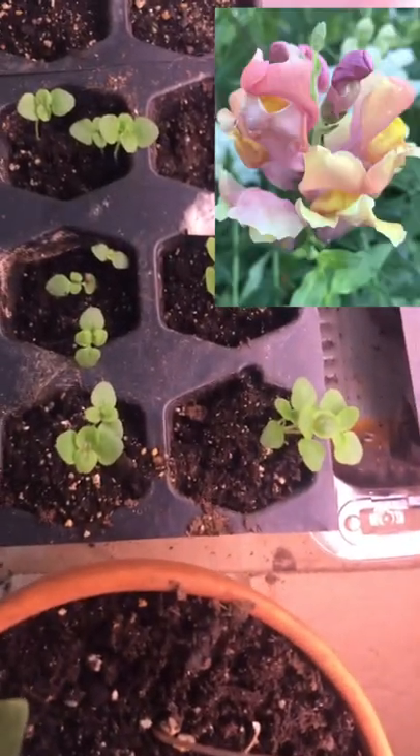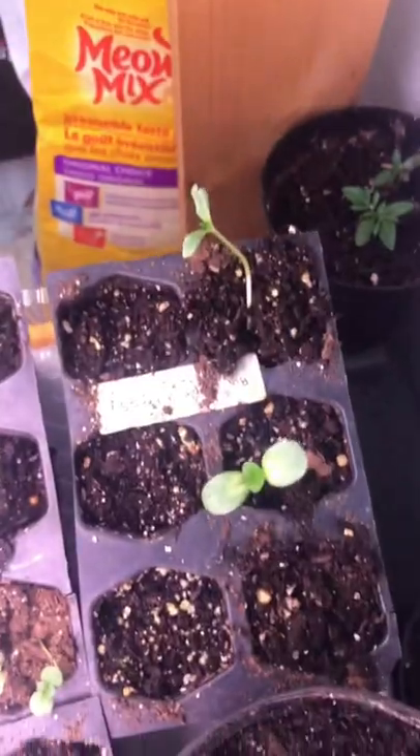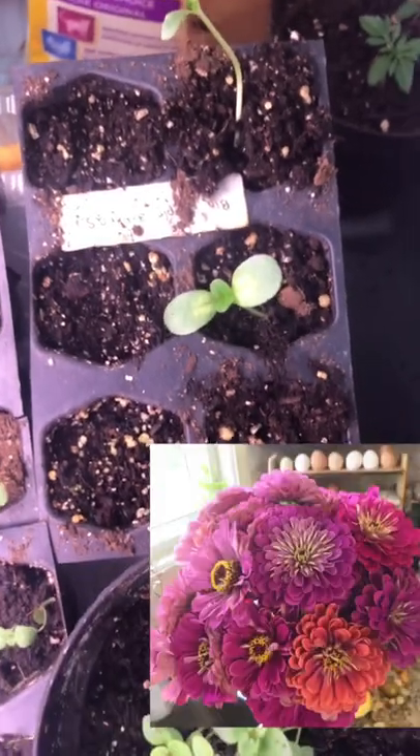I've got my larkspur and these are bronze snapdragons. That's the big purple zinnia and then some marigolds tucked in behind there.